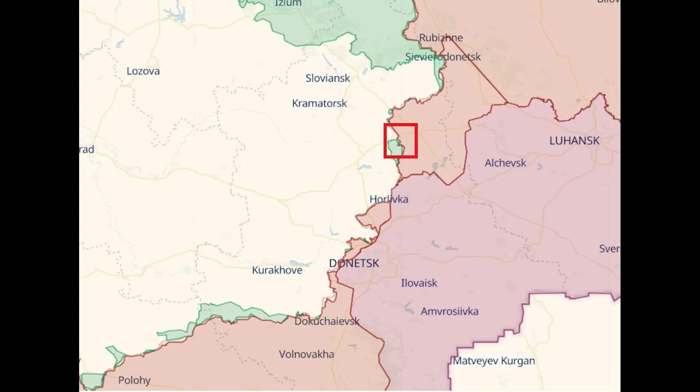Before we finish, here it is zoomed out so you can see it's on the eastern front near Bakhmut. Hope you found this video interesting. Thanks very much for watching, and take care everybody.